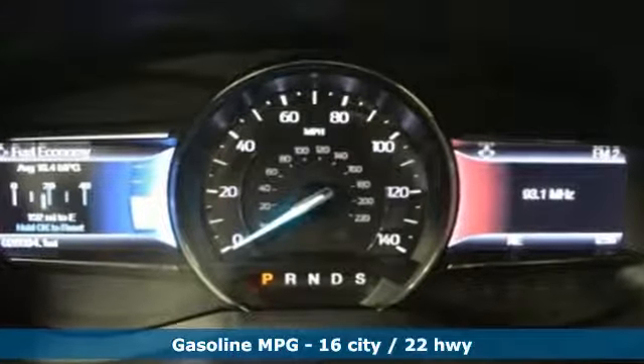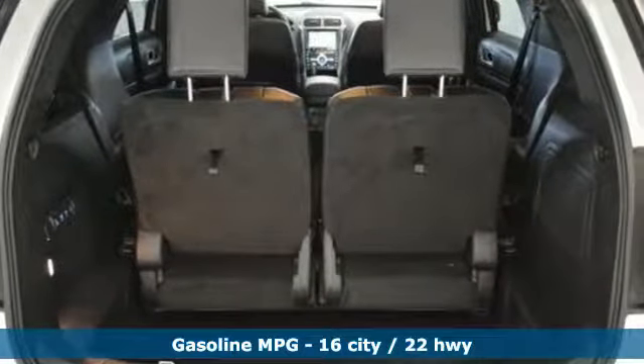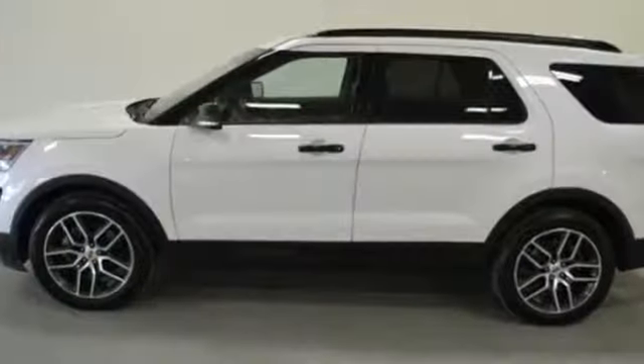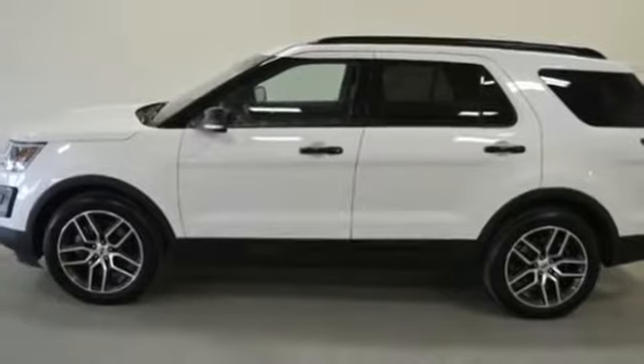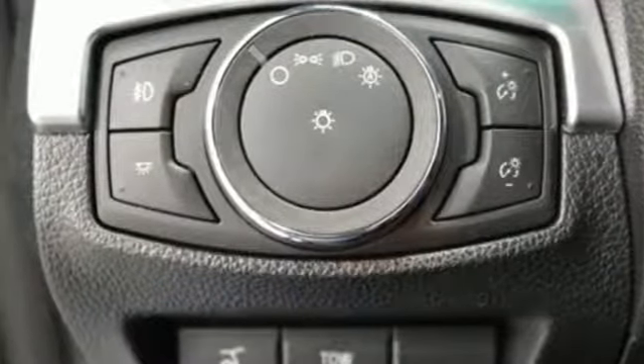It boasts an impressive list of features like these: streaming audio, doors and push button start proximity key, front heated leather bucket seats, configurable instrument gauges, Wi-Fi hotspot, and dual zone climate control.